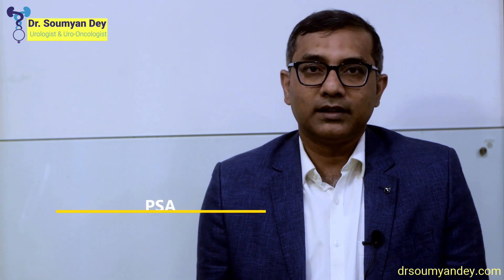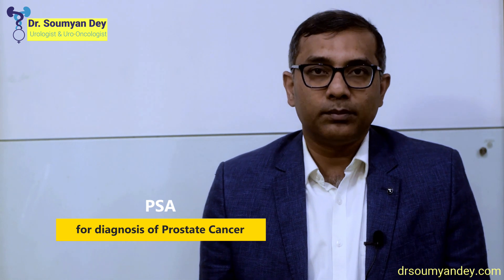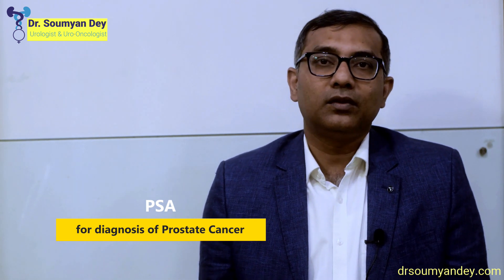PSA is a chemical secreted by the prostate gland in men. It is a gland which is there only in men. It has various uses in the diagnosis of prostate-related ailments. One of the important diseases which PSA can be used to diagnose and treat is prostate cancer — in its diagnosis, treatment, follow-up, and to find out a protocol for treatment.